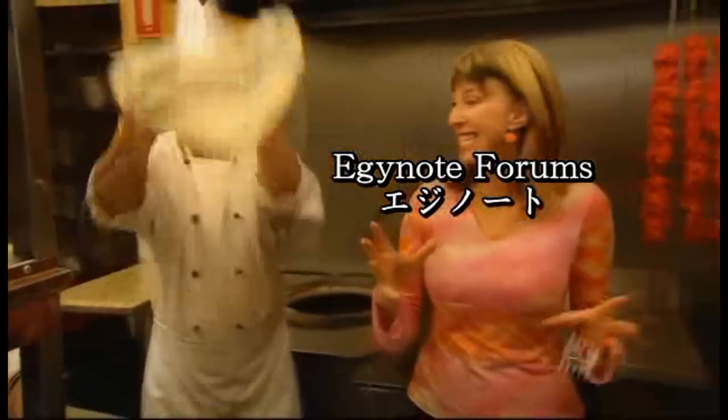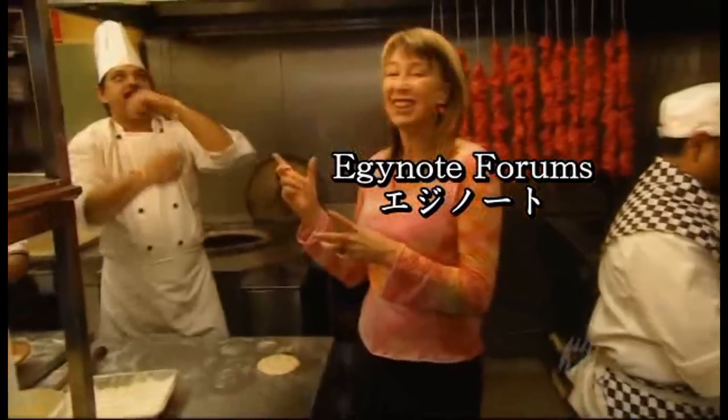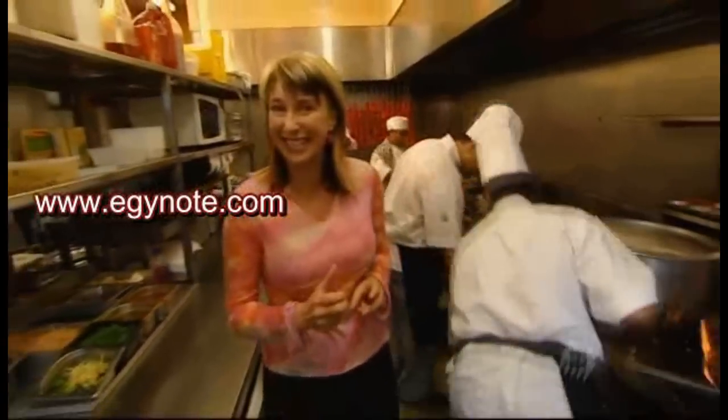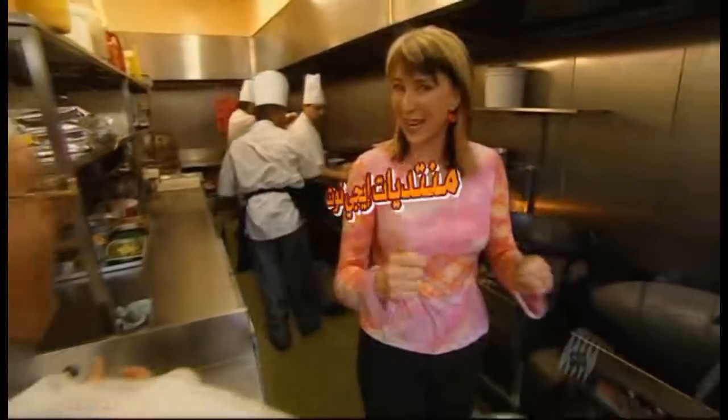Within a few square metres, this kitchen produces at least 15 dishes at any one time. There's roti, there's dosas, there's curry, there's sweets. The air is thick with spices and everything smells absolutely delicious. Welcome to the vibrant, intensely colourful world of Indian food.